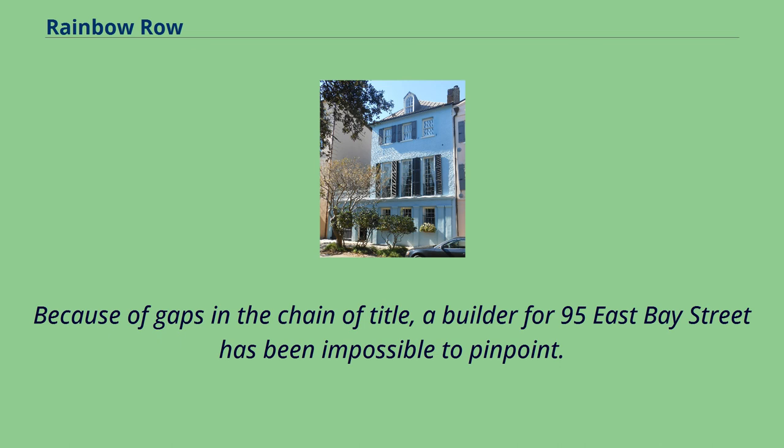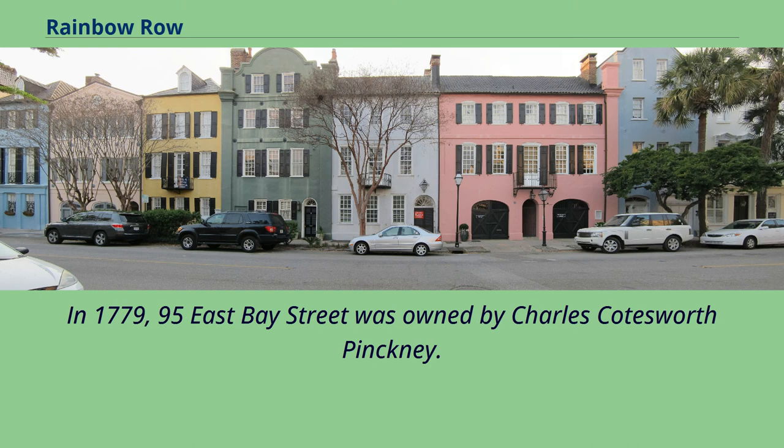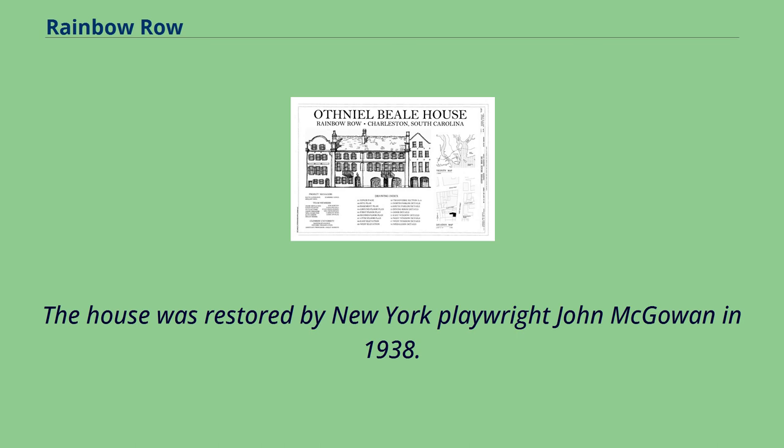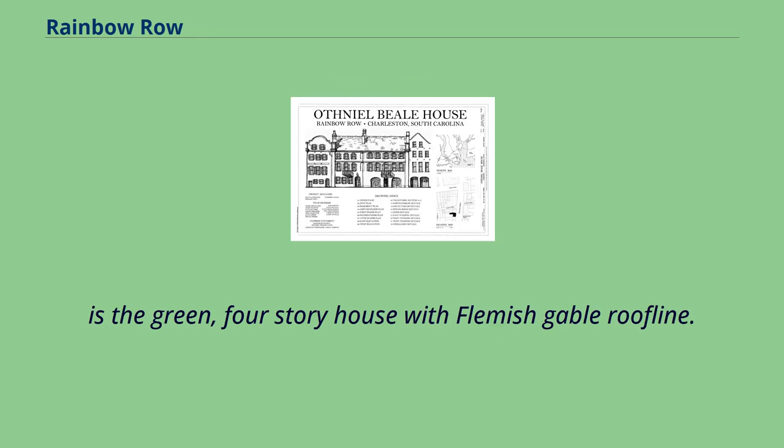Because of gaps in the chain of title, a builder for 95 East Bay Street has been impossible to pinpoint. However, it has stylistic clues which suggest a connection to the neighboring houses at 97 and 99 to 101 East Bay Street and a possible connection to the builder of those buildings, Othney L. Beale. In 1779, 95 East Bay Street was owned by Charles Coatsworth Pinckney. In 1789, a commercial interest bought the property, but the storefront window was later replaced with the existing pair of entrances and small windows. The house was restored by New York playwright John McGowan in 1938. In the panoramic photo, 95 East Bay Street is the green, four-story house with Flemish gable roofline.